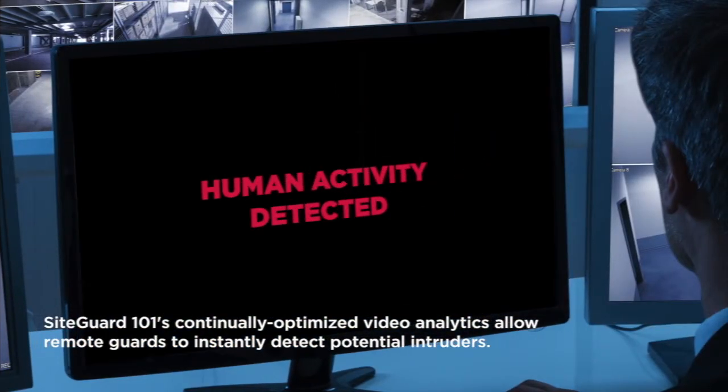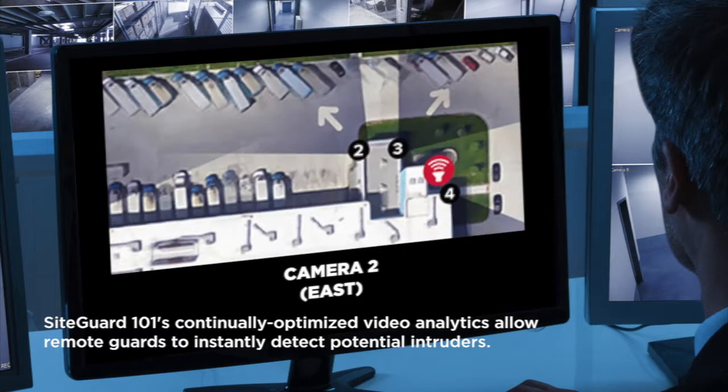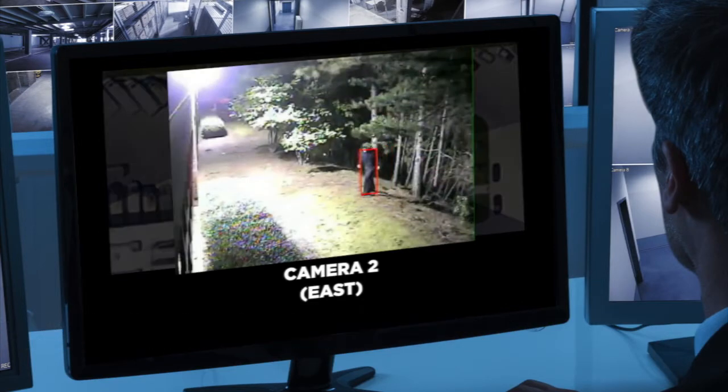SiteGuard 101's virtual guard tours use advanced video analytics that can instantly detect potential intruders. This enables the guard to address the intruder directly.